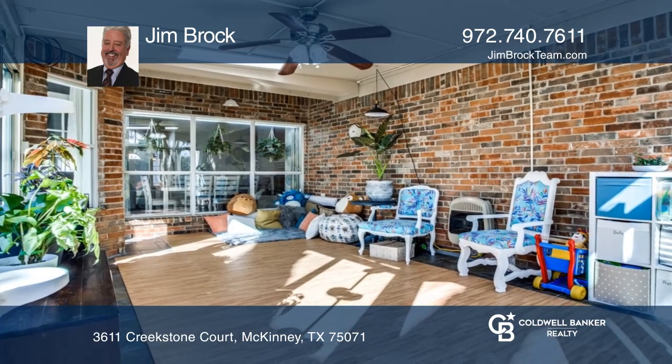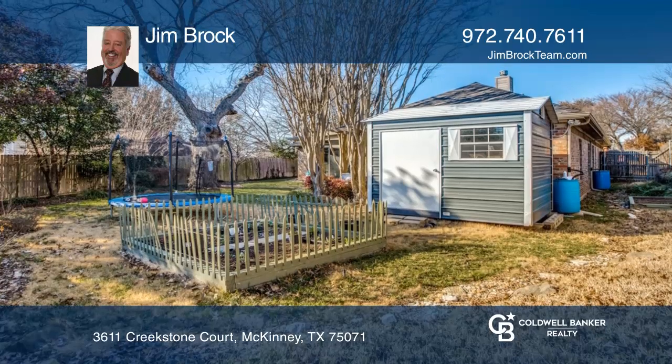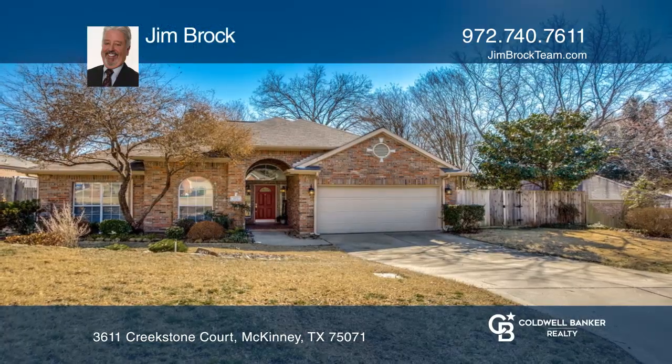The backyard is a gardener's delight, featuring two gardens. To see how you can turn this house into a home, call Jim Brock.